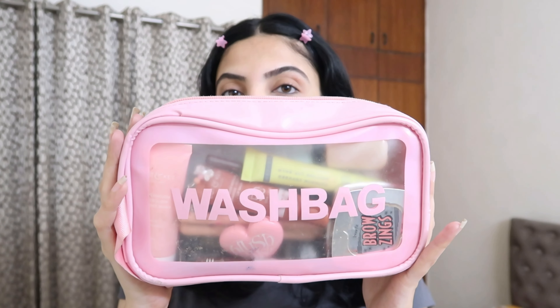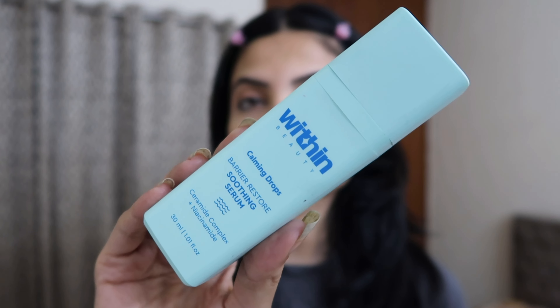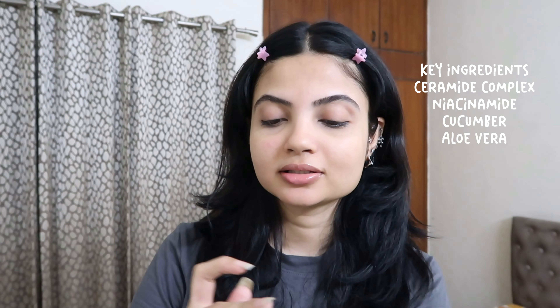So this is all the makeup and skincare I'm going to use today. I keep all my daily essentials in this wash bag. First I've washed my face, and now I'm going in with Within's Calming Drops Barrier Repair Soothing Serum. I've been loving this range because it's very healing — it has niacinamide and ceramides, which are great for your barrier. Since I'm going through this allergy, I think it'll help calm my skin down.